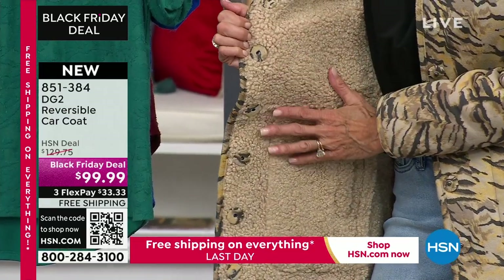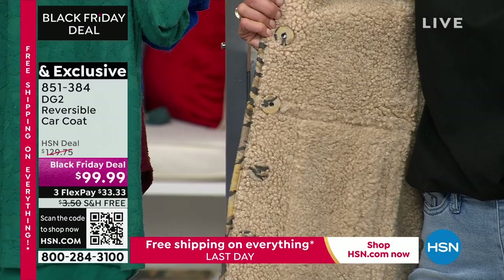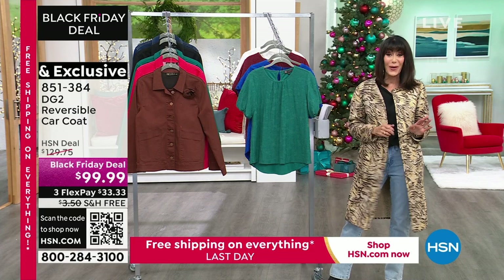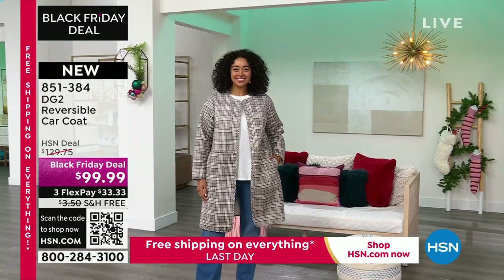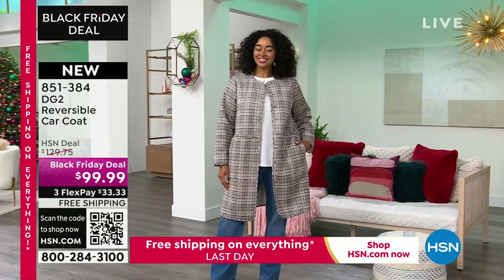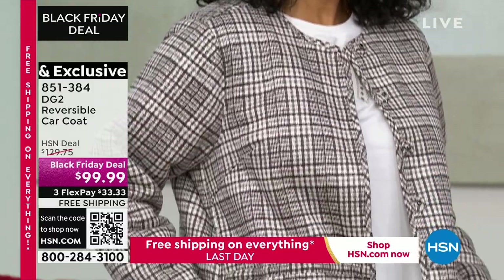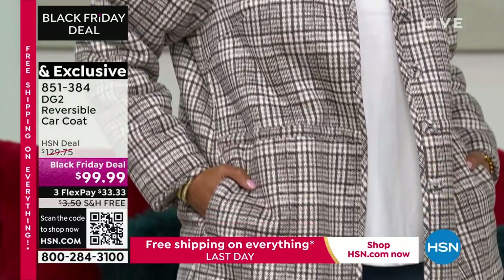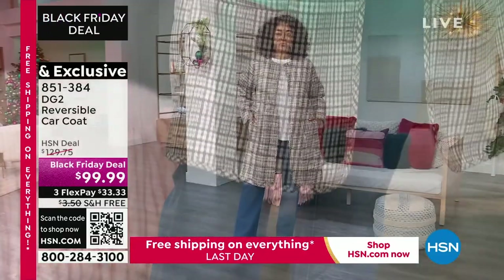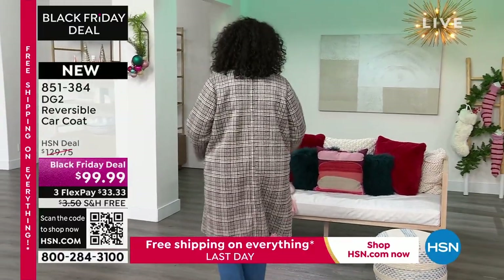On this awesome Sherpa side, we with DG2 have never, ever done anything like this before. It's the first time from $129.75 and Kenya's wearing another one of the options. I'm in that awesome one that is the taupe tiger. Kenya is in this beautiful ivory plaid that's been so popular. And then we have a magenta rhubarb and then a mocha navy. This is ridiculous value for the quality of this coat.